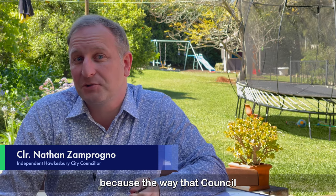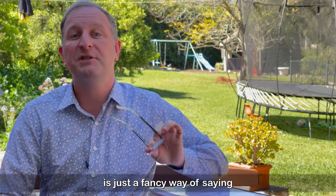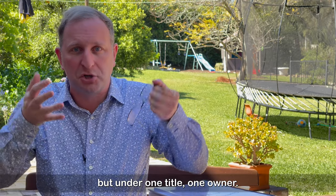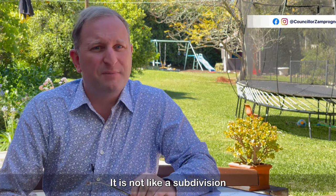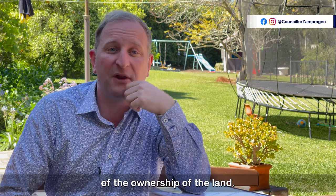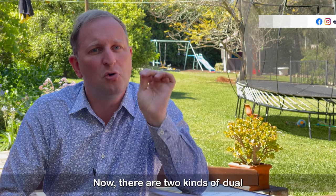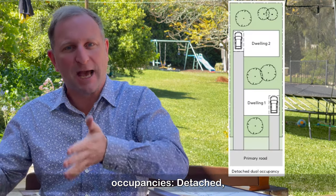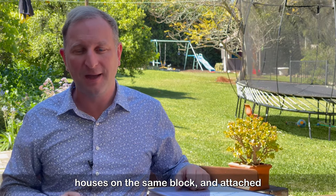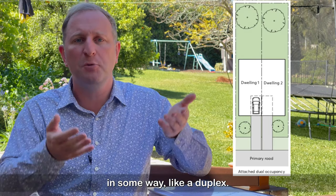Let's talk about granny flats and dual occupancies, because the way that Council currently treats them is insane. A dual occupancy is just a fancy way of saying that there are two houses on the same block of land but under one title, one owner. It's not like a subdivision because there's no rezoning, no sale, no separation of the ownership of the land. There are two kinds of dual occupancies: detached, where there are two fully separated houses on the same block, and attached, where the two dwellings are connected in some way, like a duplex.